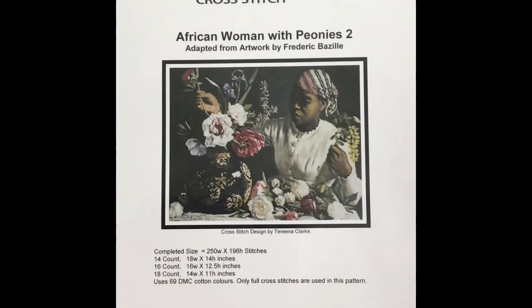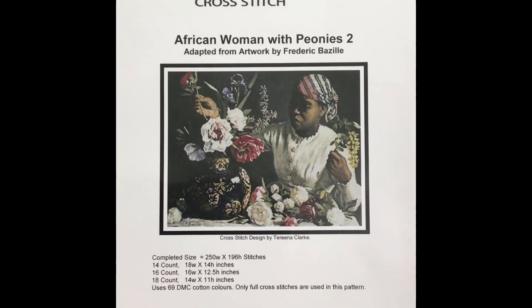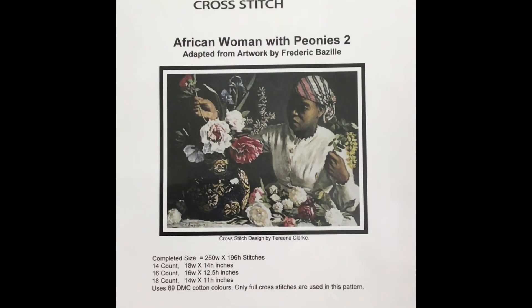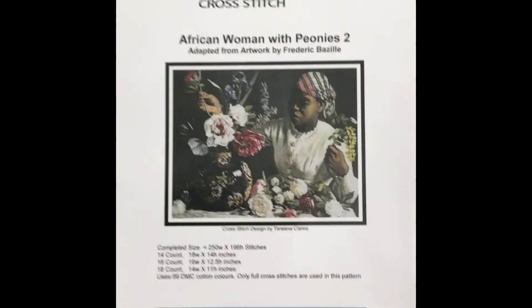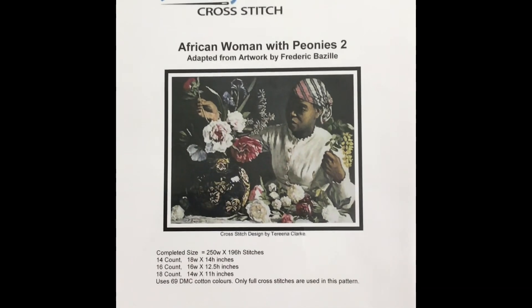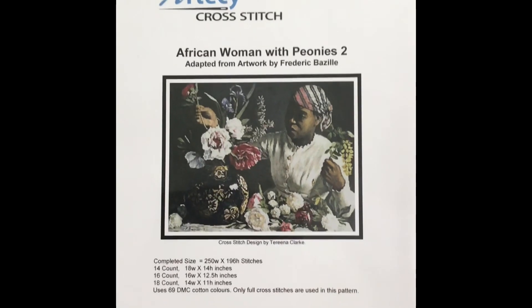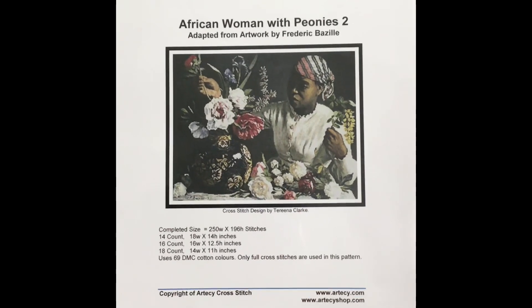Good morning, everybody. I'm Colette the Highway Stitcher, and I'm here to do my vlog number 10. This is February 10th. The letter for today is A, and today's piece that I'm going to work on is a piece by Artecy called African Women with Peonies 2.